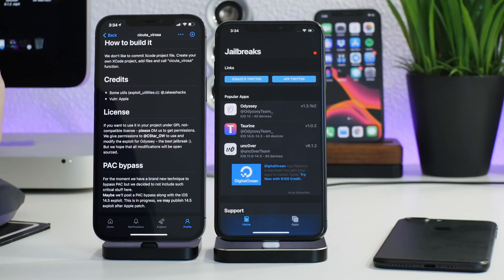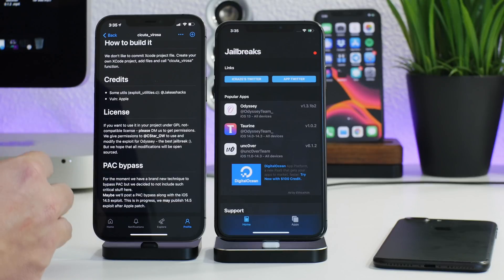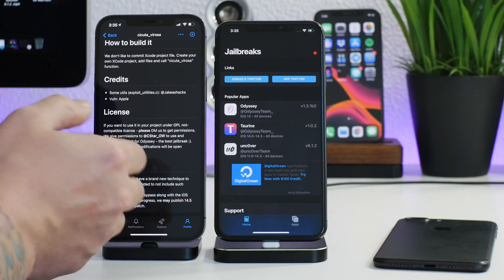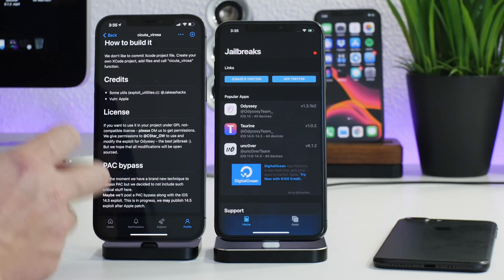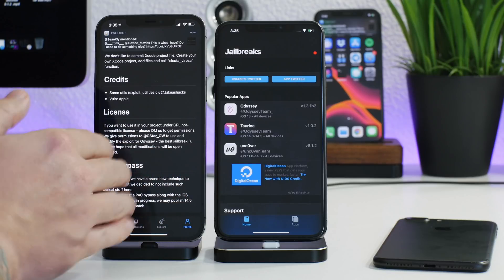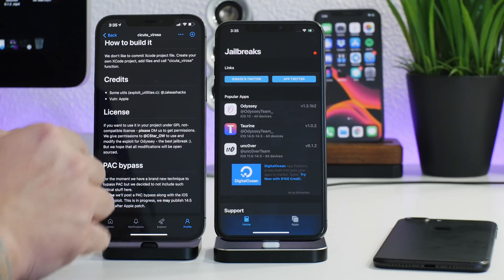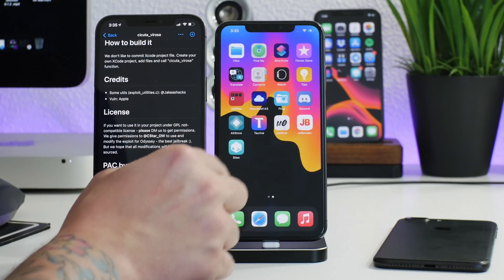At the bottom of that GitHub page, there's another exploit listed: a PAC bypass. ModernPwner notes they may publish a 14.5 exploit after Apple patches it. I don't know if it'll be patched in 14.5, 14.6, or 14.5.1, but if it does get patched, there's a strong possibility this exploit would be released — which could mean a jailbreak supporting 14.4, 14.4.1, and 14.4.2. So if you're on 14.4, stay there — don't update. Always stay on the lowest firmware possible.